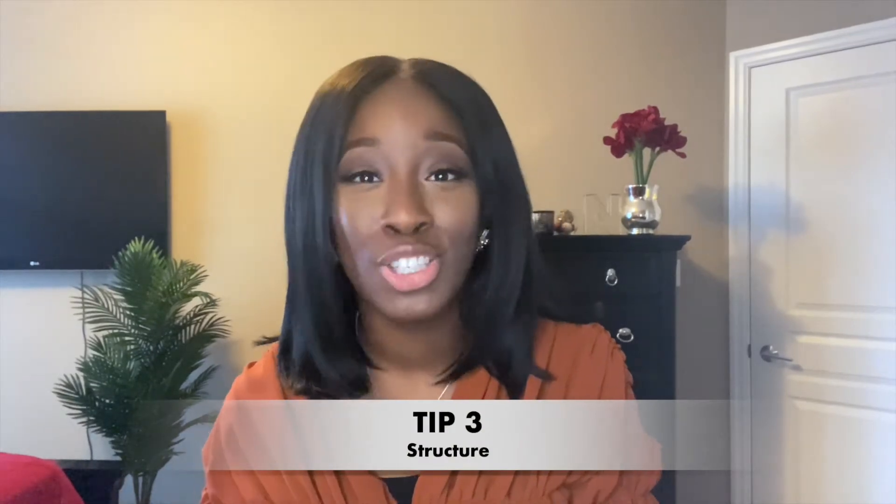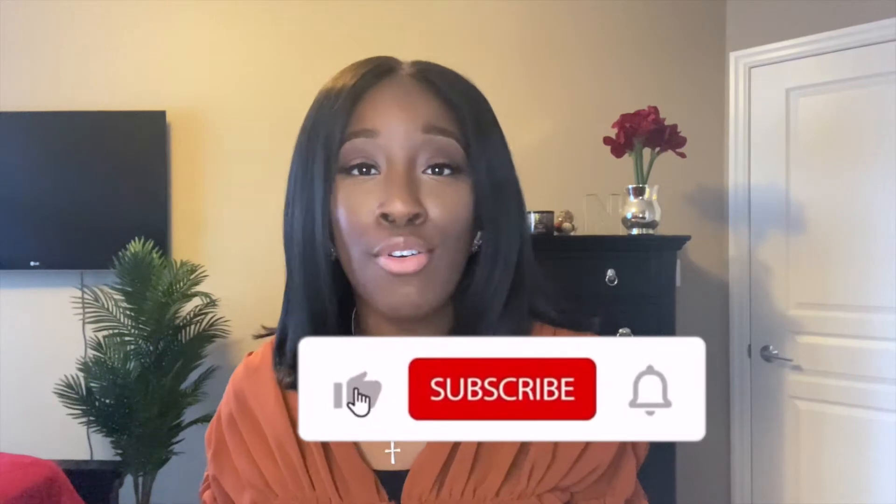Tip number three: structure. Graduate recruiters tend to like there to be a clear structure in the way you've set out your written information. They love paragraphs, they love headings, because it breaks up the written information as opposed to having one massively long page-long paragraph. When you're planning, include the structure you want and then implement that in your written response. You may structure by different issues you identify or by different departments — whatever works for the context. But as long as you have structure, that is the main thing.